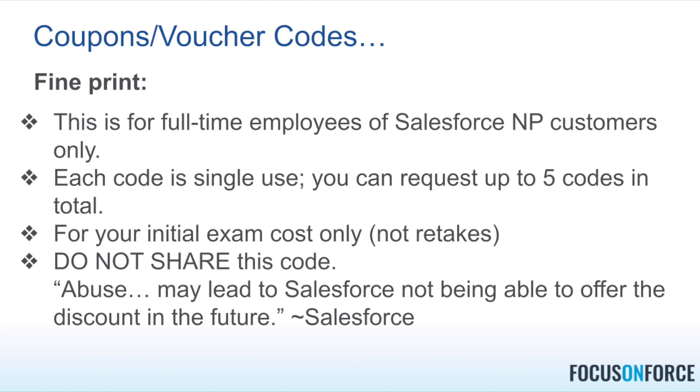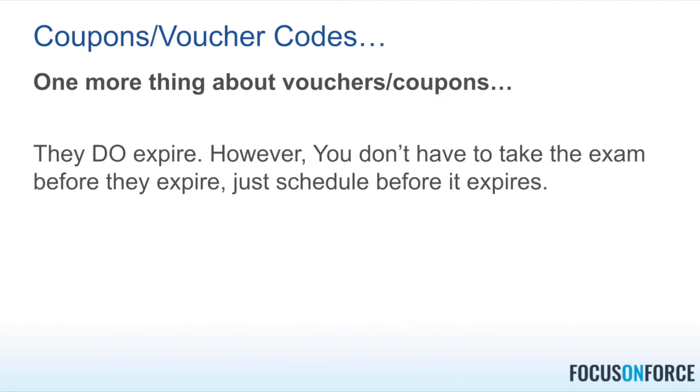A 50% discount code really adds up, especially at the architect level where some certifications cost $400. Roy currently has 11 certifications — if you think about the discounts across 10 or 20 certs, it's significant. There's also a loophole: as long as you schedule the exam before the voucher expires, you're okay — you don't have to actually take the exam before the expiration date. This is extra motivation to set a goal, schedule it, and work toward it so you don't lose your discount.